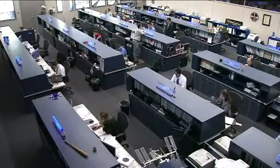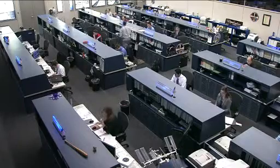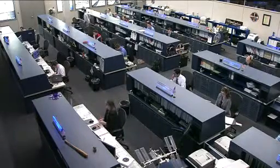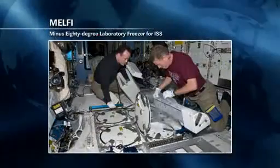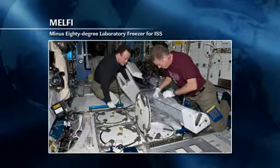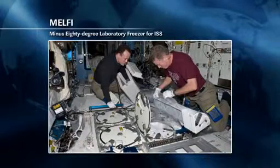Dan Burbank, the commander of Expedition 30, is working on quite a number of different experiments today, including MELFI — the minus-80 laboratory — a large freezer on board the station used to store different types of samples and experiments at very cold temperatures. You're seeing a picture of it here. He is going to be doing a nitrogen pressure check to make sure that MELFI is operating as expected.